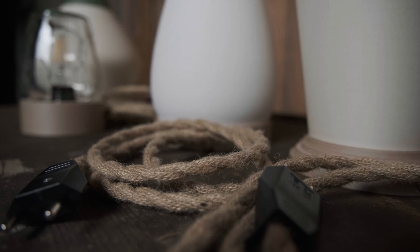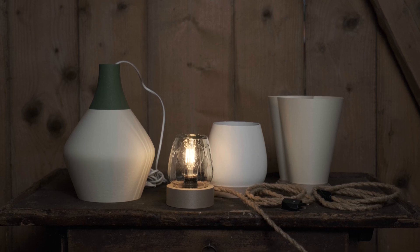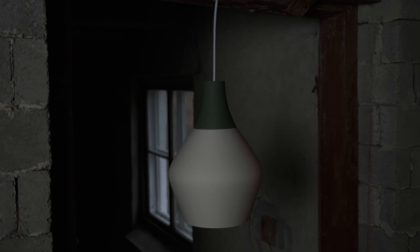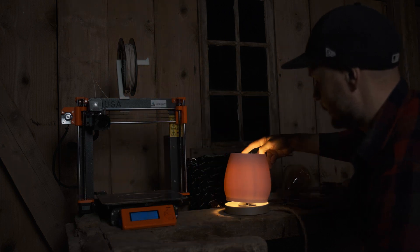The beauty of 3D printing is that it gives us endless possibilities. Each lamp is a personal creation, designed to illuminate a space, but also to tell a story. It's more than just a tool — it's an extension of creativity, where technology and art come together.